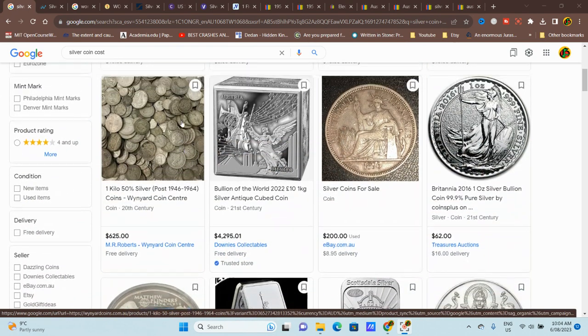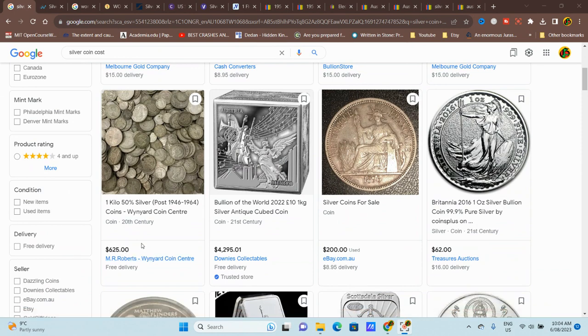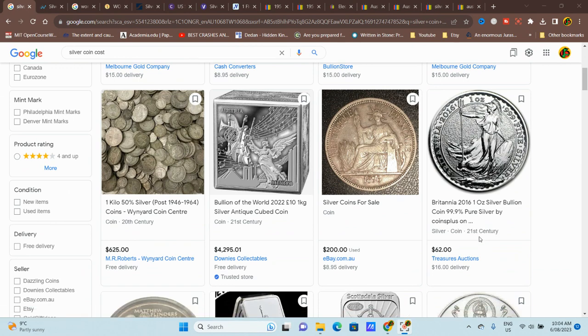Here's the coin company — this is what I would purchase: low-grade silver coins. This is 50% silver and roughly about a dollar per gram, so you've got one kilogram for $625. That seems okay with a bit of markup, but they do have to make a profit. It's not as much markup as buying these silver one-ounce coins.